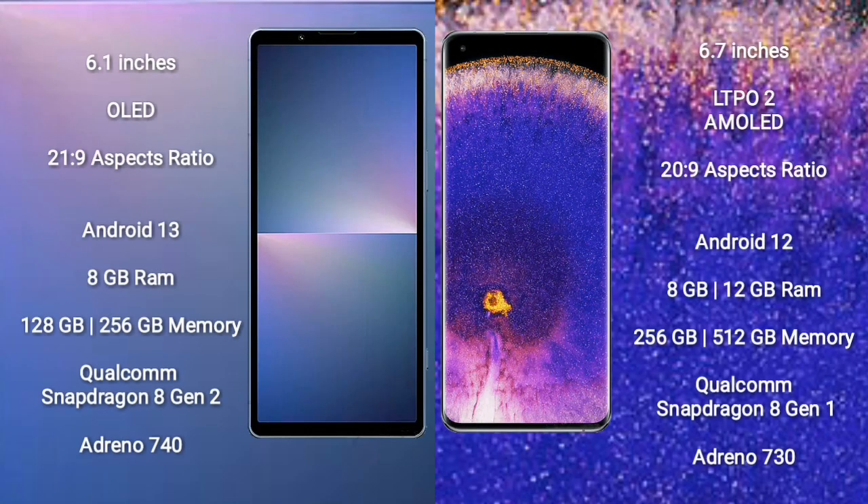Sony Xperia 5 Mark 5 comes with a 6.1-inch OLED display. Oppo Find X5 Pro comes with a 6.7-inch LTPO2 AMOLED display.